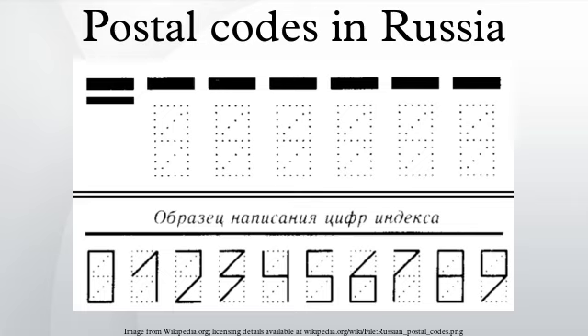Post codes in Russia are six digits long. To assist in their machine reading, envelopes are printed with a nine-segment outline for each digit, which the sender fills in. However, this is not necessary and the postal code can be written by hand as in any other country.